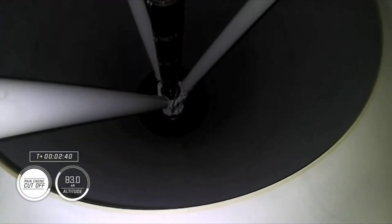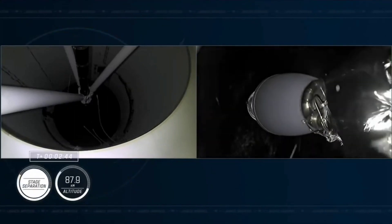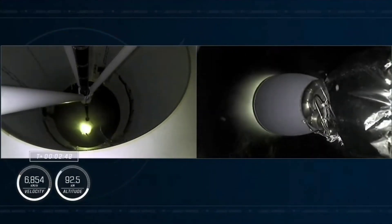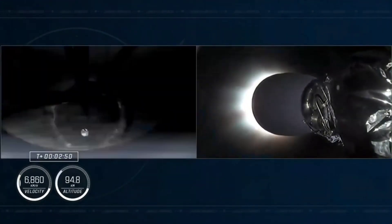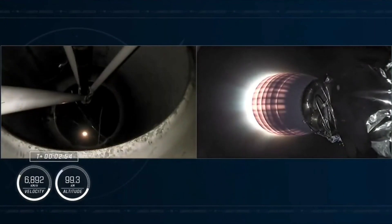Two Alpha. Copy, two Alpha. Stage separation confirmed. There you can see on your screen confirmation of stage separation as well as ignition of that second stage engine.